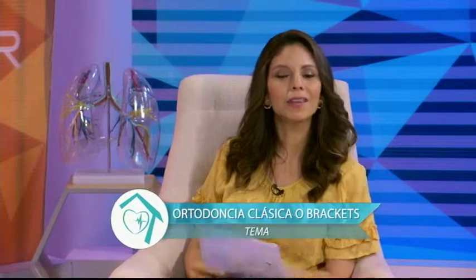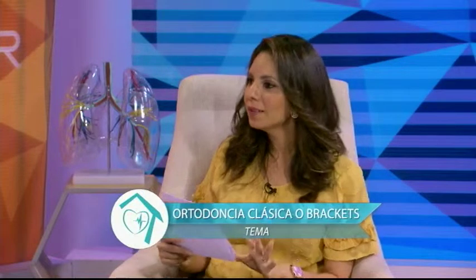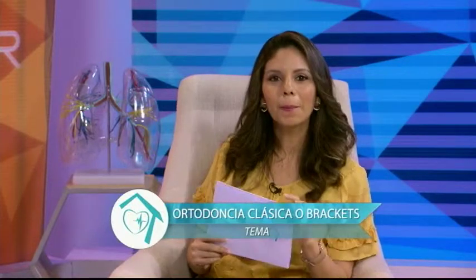Bienvenidos de nuevo a su programa Viva Mejor. Esta mañana estamos conversando junto con la doctora Lucy Goya sobre el tratamiento de ortodoncia. Hemos estado contestando sus preguntas y aquí estamos para solucionar cualquier consulta que tengan. Vamos a terminar con nuestros mitos; tenemos dos por ahí.